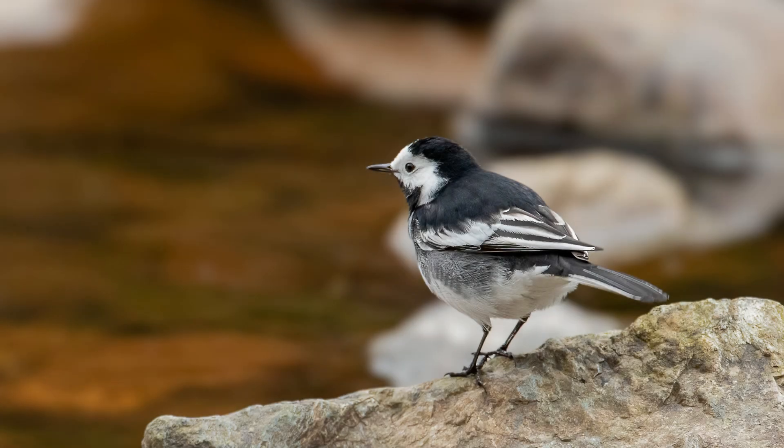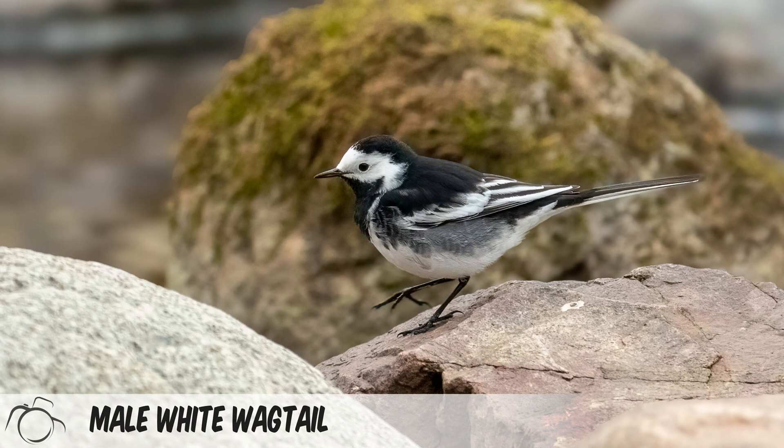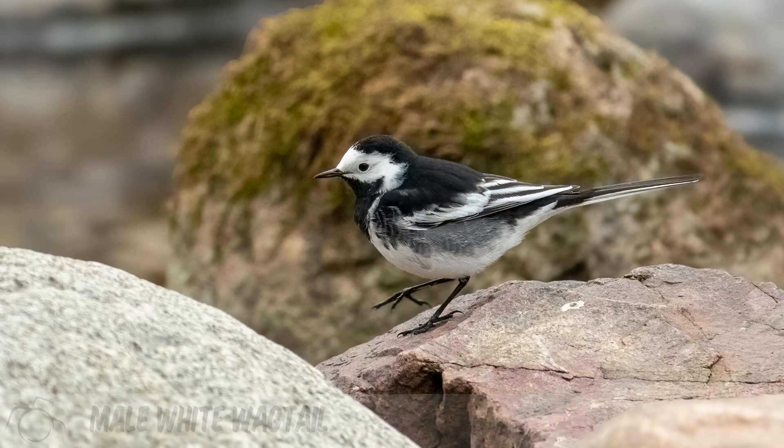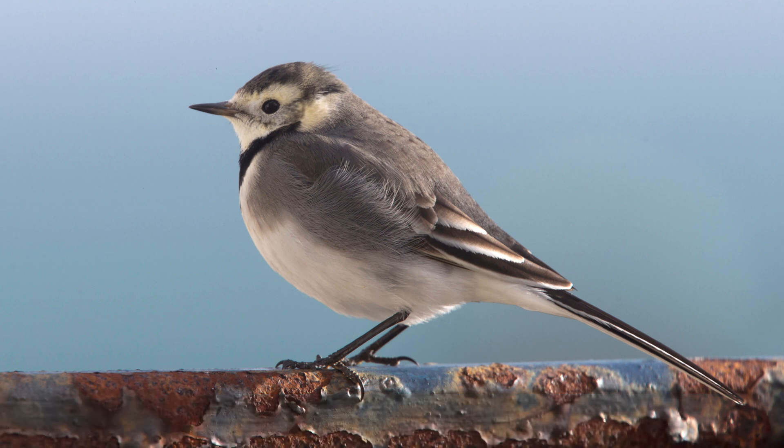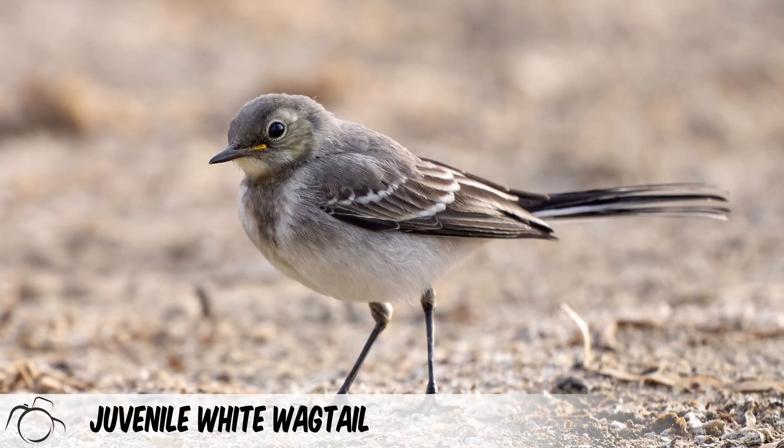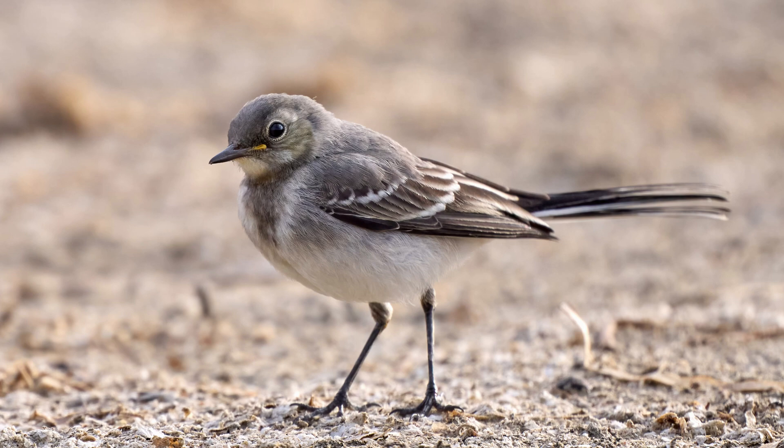It's possible to distinguish males and females, as males have jet black backs, heads and breasts, whereas females are slightly more grey. The black colouring is particularly noticeable in males during the breeding season. Juvenile white wagtails have been known to cause confusion with other bird species as their markings are much less pronounced than adults. In particular, their backs are often brown.